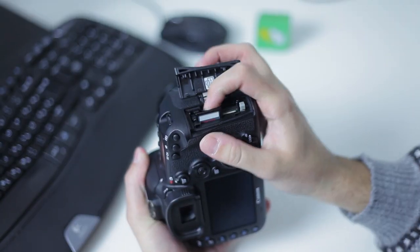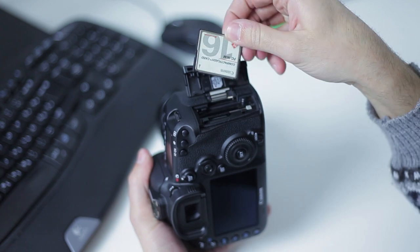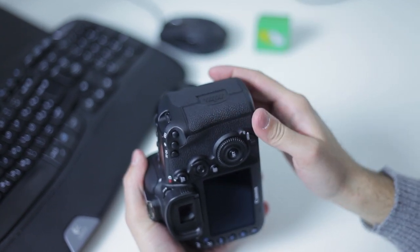On the right side you can see the memory card slot. This camera supports 2 memory cards at once — an SD card and a CompactFlash card. You can use them for backup, where the same files are written to both cards, or use them in series so that after one is filled the other one kicks in.